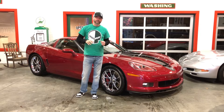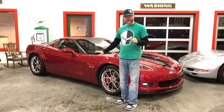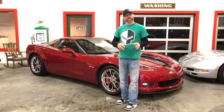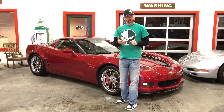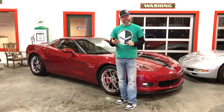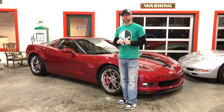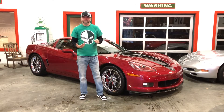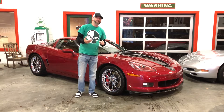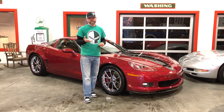It's hand signed and numbered inside the glove box — I'll put that in the video. One of 505 made, one of 427 that stayed in the United States, as a tribute to the Bowling Green Assembly Plant Manager Will Cooksey at his retirement. This is one of the most unique C6 Corvettes made — one of the few special edition Z06 C6 Corvettes ever made.